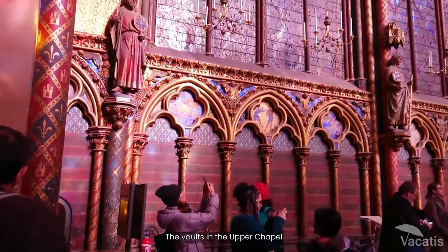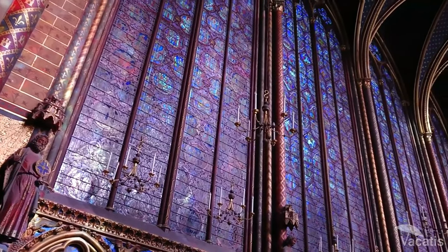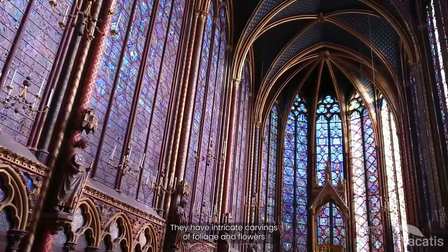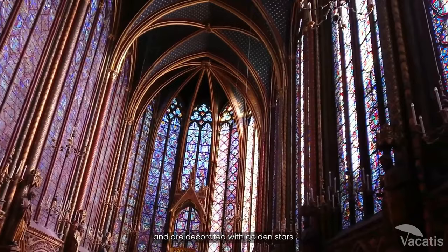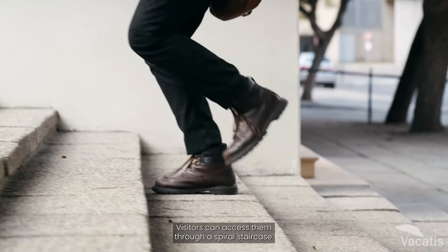The vaults in the upper chapel of Sainte-Chapelle are made of stone, supported by pointed arches, and divided into six bays. They have intricate carvings of foliage and flowers, and are decorated with golden stars. Visitors can access them through a spiral staircase.